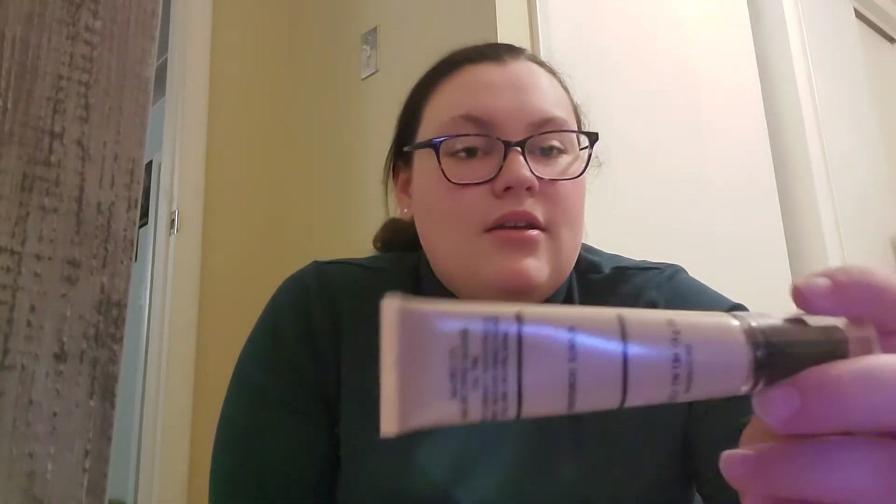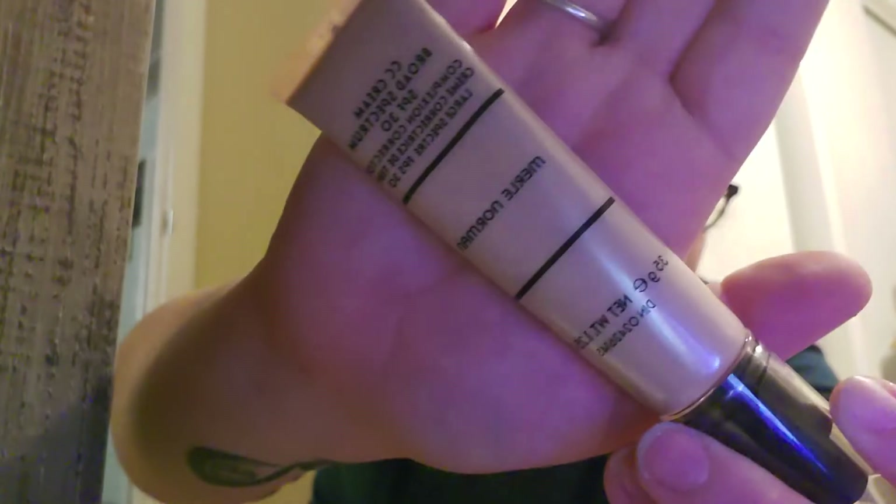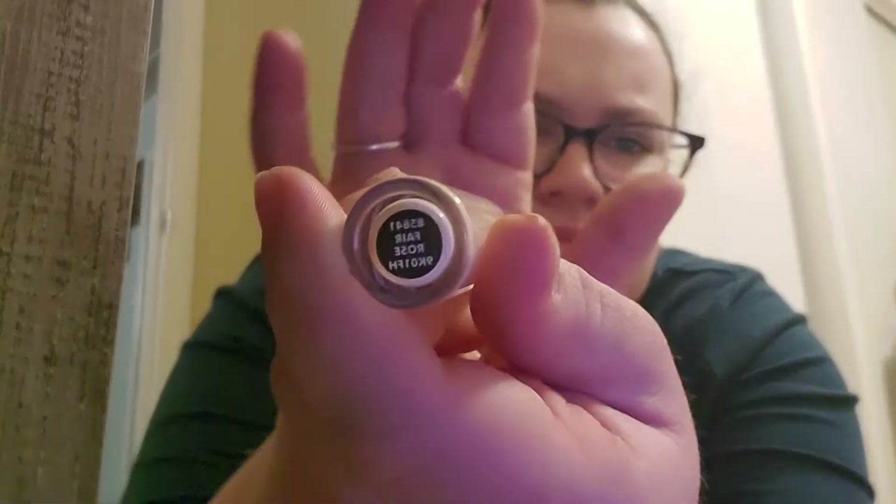The one I always used before was this Merle Norman CC Broad Spectrum in Light Ivory, but it got too dark for me. I also got the elf 16-Hour Camo Concealer — I was so excited because I was practicing my wedding makeup. It's pale, like white. I got it in Fair Rose. I also got this clear elf wax pen that I use for my eyebrows.